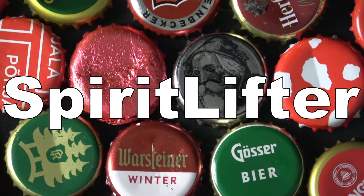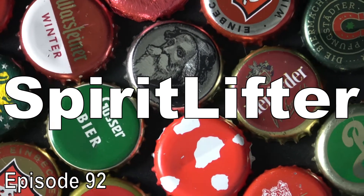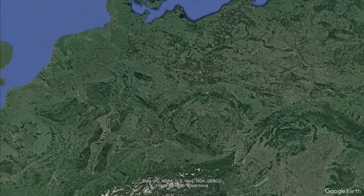Welcome back to Spirit Lifter. Outdoor Christmas markets are back across Germany once again to host both locals and tourists alike. It can get chilly over here, but there's a warming treat for the wintertime that can help you brave the elements.